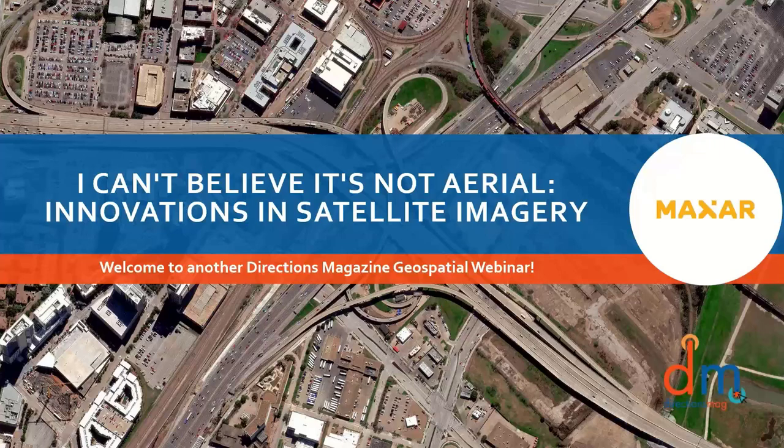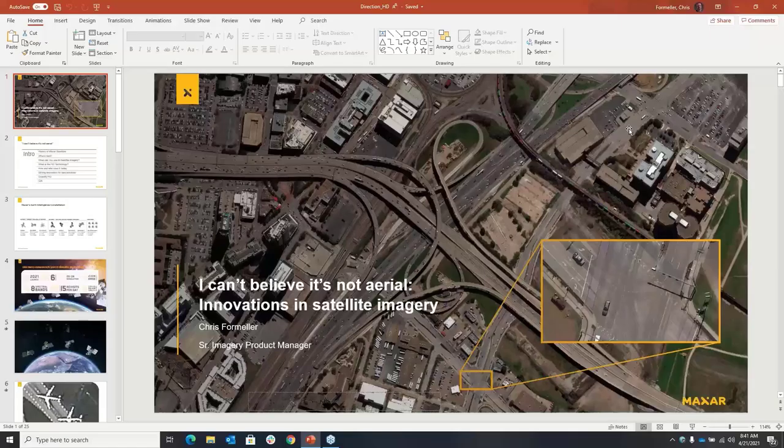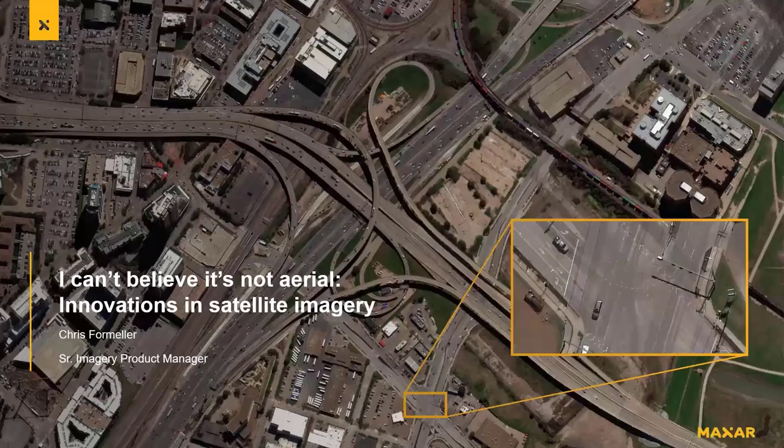Welcome, everyone, to another Directions Mag Geospatial Webinar, today sponsored by our friends at Maxar. Today we are excited to welcome Chris Formeller from Maxar. He is here to discuss some of the newest innovations in satellite imagery that will improve your projects. We're glad to have you with us and excited to learn more about what's going on in imagery.